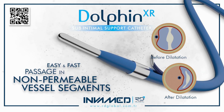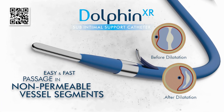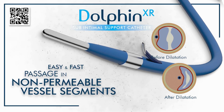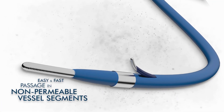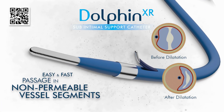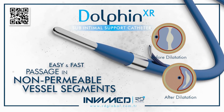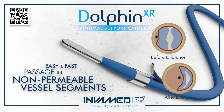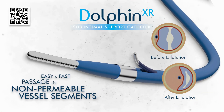After deployment, guide wire or device passage becomes effortless, confirming both mechanical success and procedural efficiency. The balloon's material ensures it refolds predictably, reducing retraction friction and enabling repositioning for sequential inflations along complex lesion lengths. For physicians, the real-time tactile and fluoroscopic feedback makes Dolphin XR highly intuitive, particularly when compared to older semi-compliant balloons that provide less control in high-resistance environments.